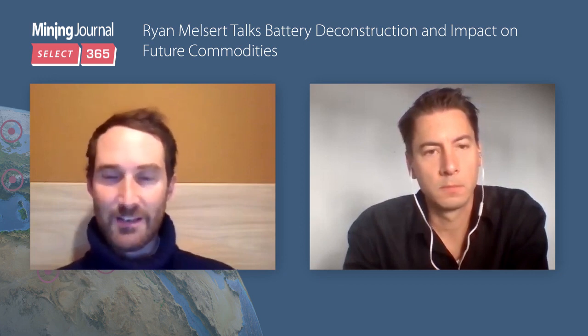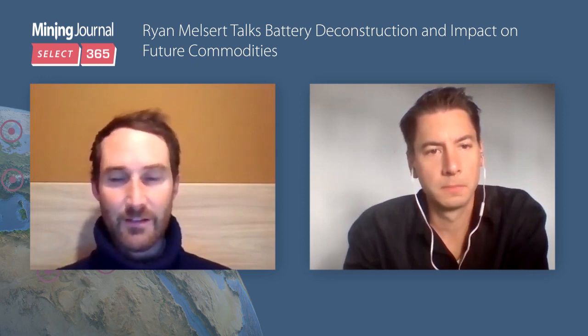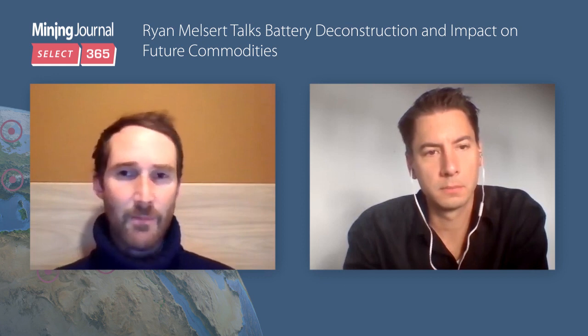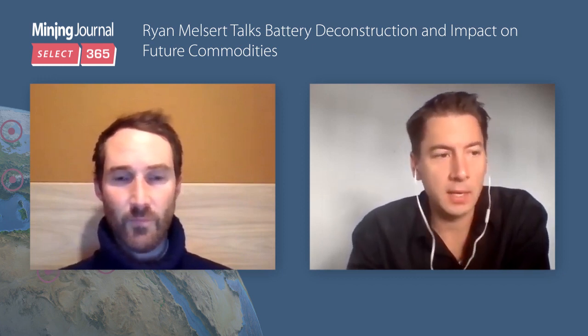From our point of view, we write a lot about battery metals and this electric vehicle revolution. Auto sales have gone down, but there's certainly been a switch in Europe to greener technologies and a real focus on electric vehicles. How soon might technology like yours start to factor into the battery supply chain on the automotive side?